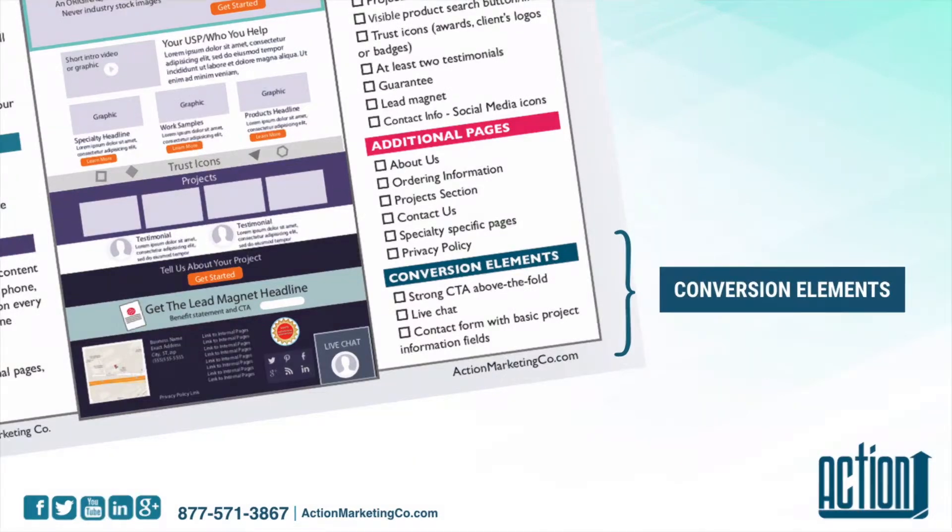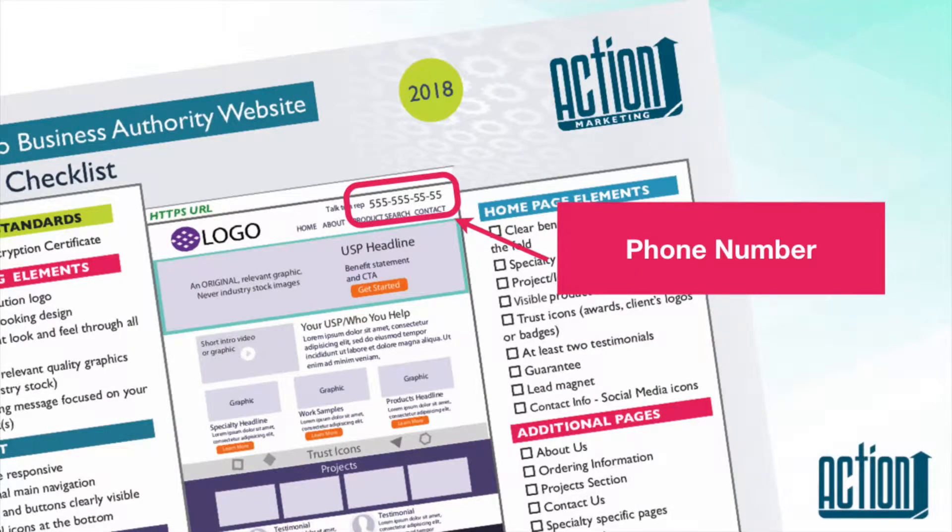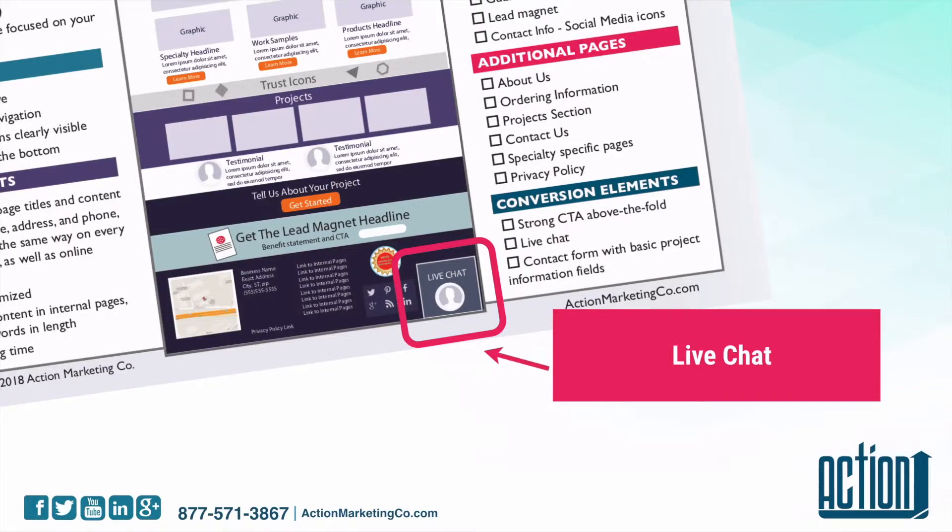Then your conversion elements — things that are going to help people take the next step. You want to have your phone number at the top, right across all of the pages, because that's where people are going to expect to find it. Let's talk about live chat: if you cannot man the live chat during business hours, then you should probably not have it. But you want to look towards that direction. Think about how you can have a live chat — when you're on a website and you want to know something, you go to the live chat. You want an immediate answer.